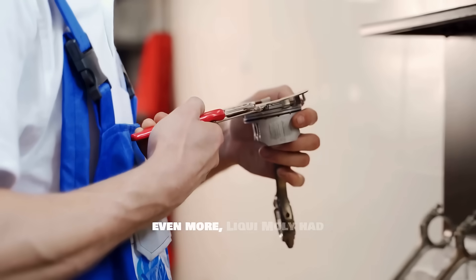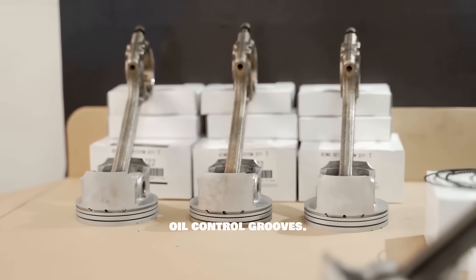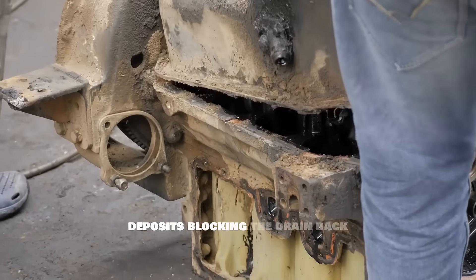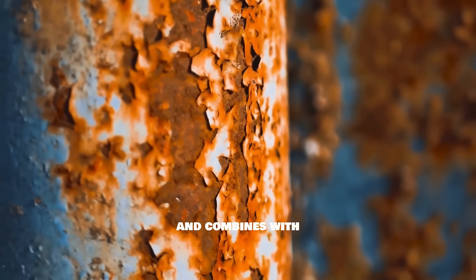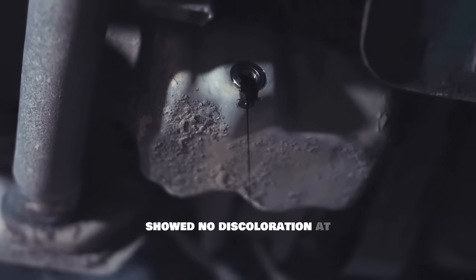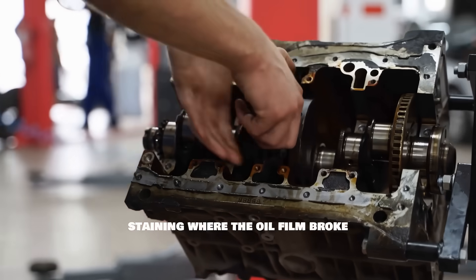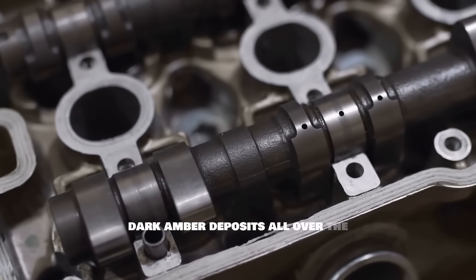The piston rings revealed even more. Liqui Moly had the cleanest rings with the least carbon buildup, best mobility, and cleanest oil control grooves. Castrol Edge was the worst — the oil control ring was sticky with carbon deposits blocking the drain back holes. This is what happens when the protective oil film collapses and combines with oxidation. The camshaft lobes shocked even the professional engineer. Amsoil and Liqui Moly showed no discoloration at all — the mirror finish surface was completely intact like a brand new engine. Mobil One had light scoring on two lobes and oxidation staining where the oil film broke down. Castrol had rough edges, visible varnish, and dark amber deposits all over the camshaft.